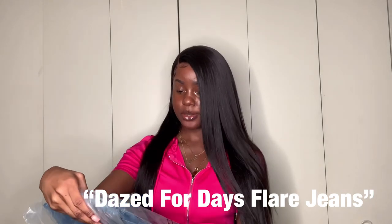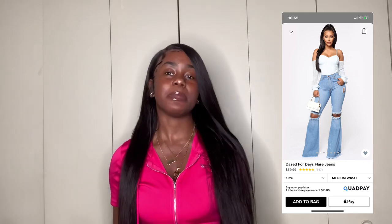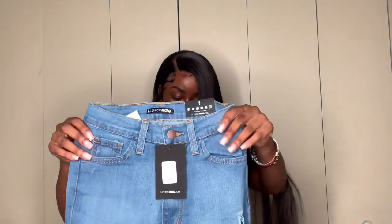The next pair of jeans I've been so excited to try are called the Days for Days Flare Jeans — how cute is that name? These are the only pair of flare jeans I got. I like flare jeans but I'm not a huge fan, so I wasn't trying to get a lot, and I already have some from before. These are jeans I actually did not try on yet — they're so cute.